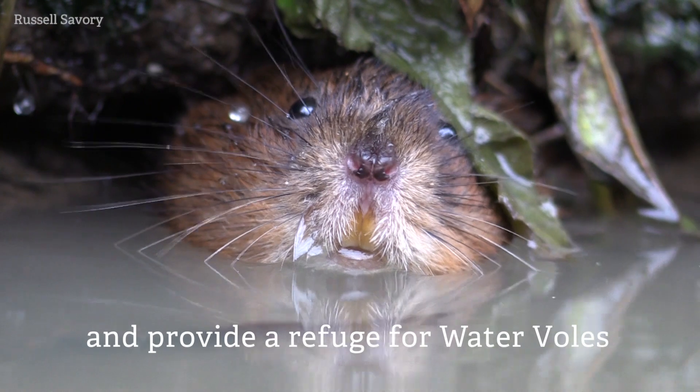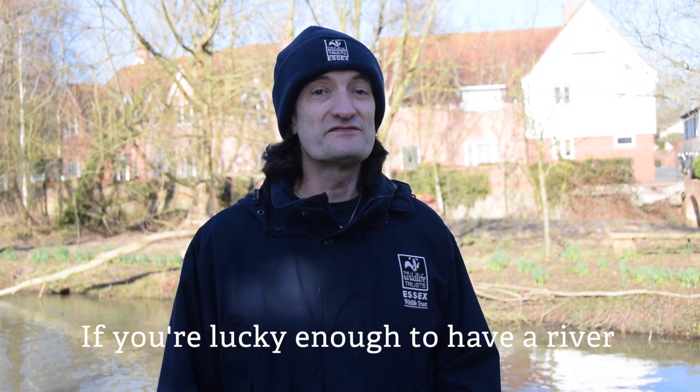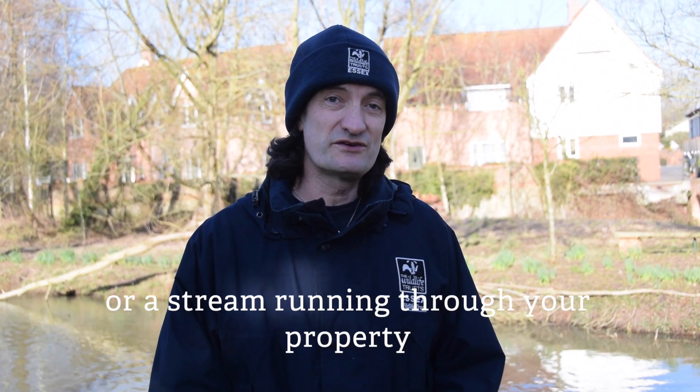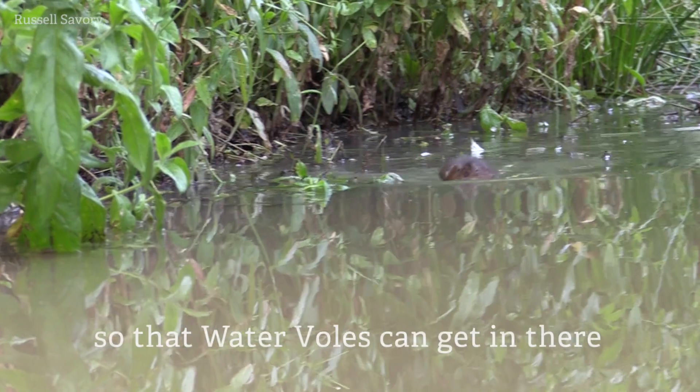If you have the space, dig a deeper pond — it'll hold water for longer in the summer and provide a refuge for water voles. If you're lucky enough to have a river or stream running through your property, try to leave the banks undisturbed so the water voles can get in and find lush vegetation.